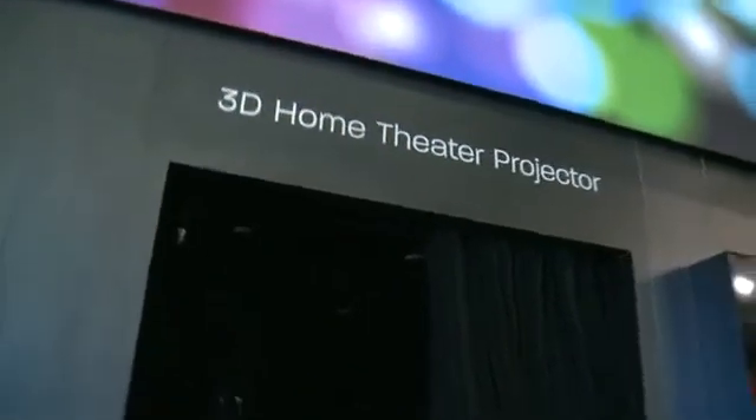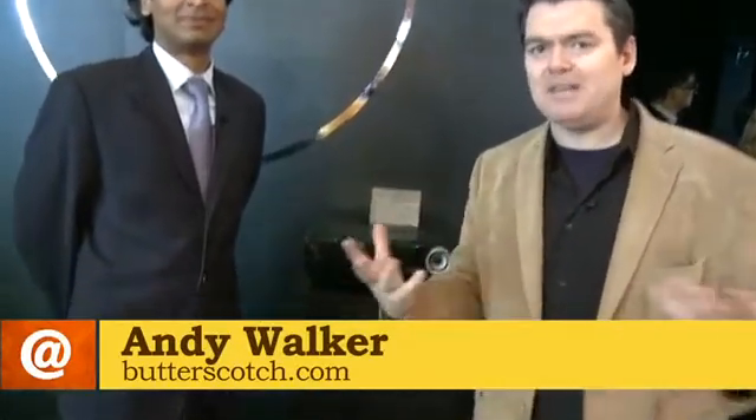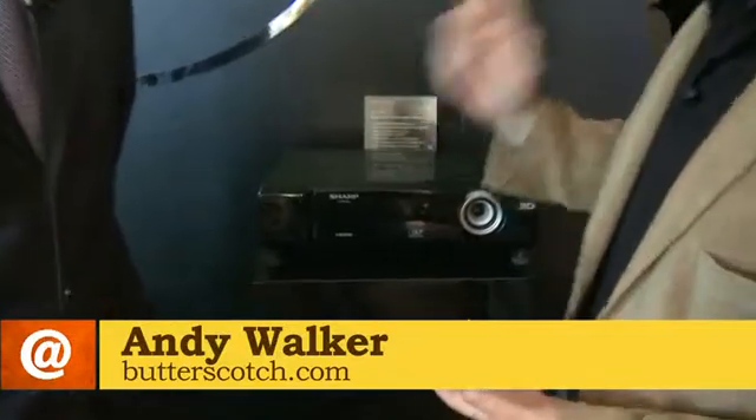Andy Walker here with butterscotch.com at The Sharp Booth. I'm going to show you a product that you can't really show you because it goes in a dark room and it's 3D, which is hard to show on camera. But I'm here with Abraham and he's going to explain it.